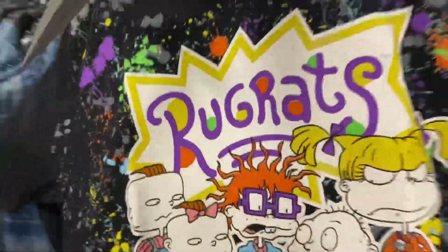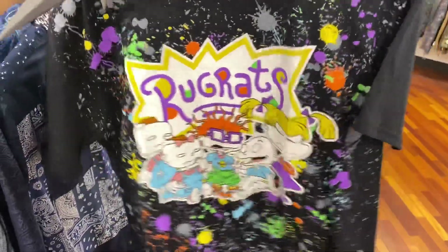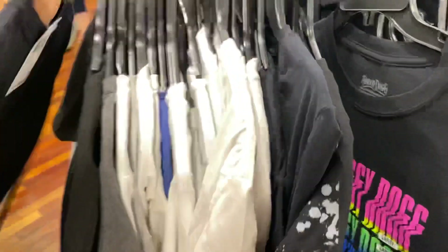Nope, extra large. They have a large. Let's check this out though. So look at that - that's dope. I like stuff like this. Whoever did that shirt, props to you.